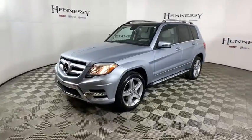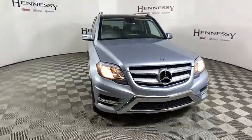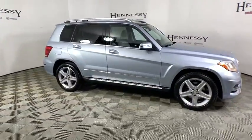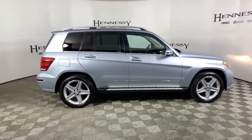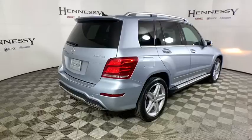Stop by and take a look at the 2014 Mercedes GLK Class. Based on the C-Class, the GLK joins the small upscale SUV class. Its smooth 268 horsepower, 3.5 liter V6 delivers quick acceleration.